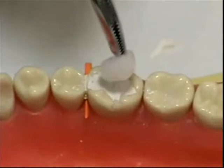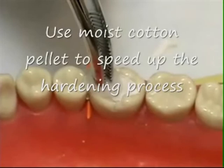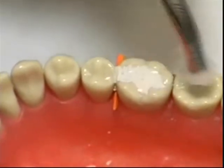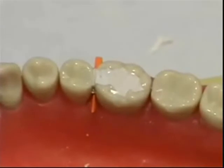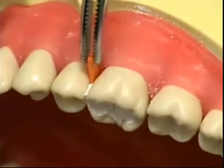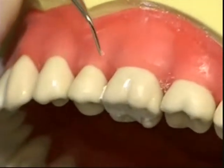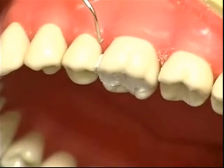For smoothing, clean-up, and hardening of the provisional restoration, use a wet cotton pellet. Remove the wedge and smooth gingivally if needed. As you can see, there will be an open space in the buccal and lingual proximal embrasures. Ask the patient to keep the interproximal area clean by using a toothpick or proxi brush.